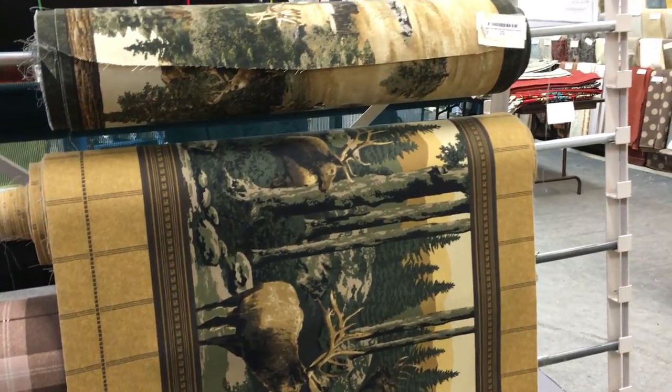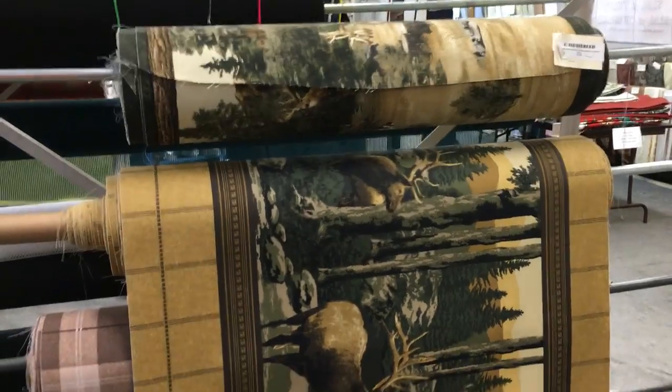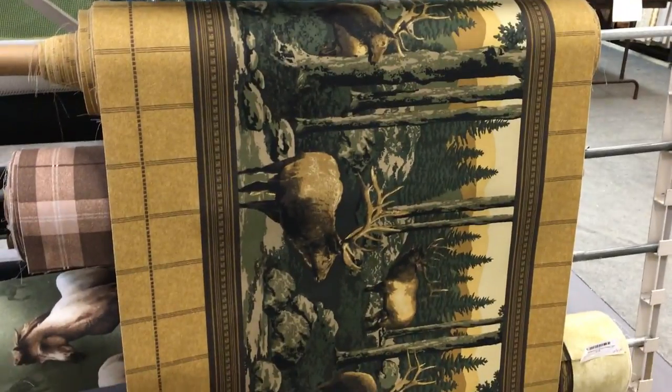This elk fabric, elk in a forest, is about 30 inches wide, printed fabric depicting an elk forest scene.